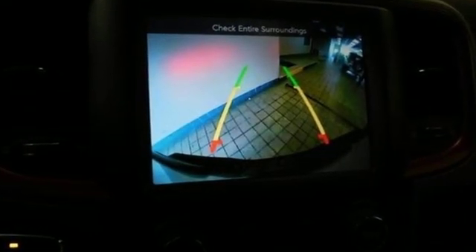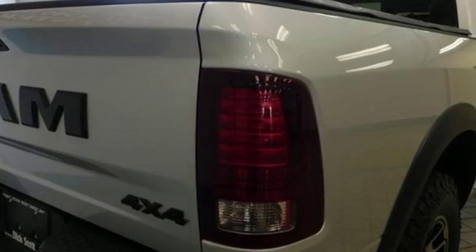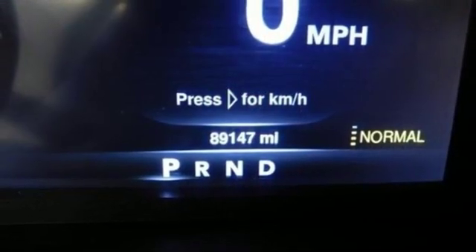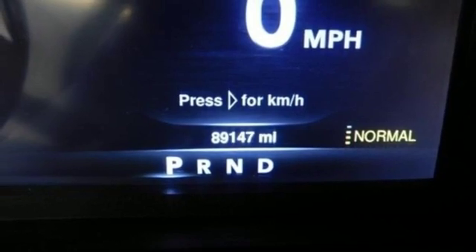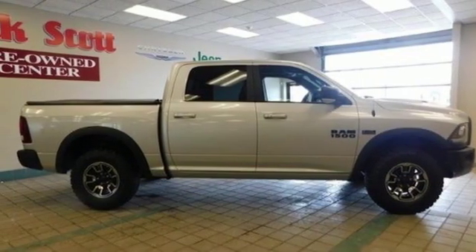Reputations aren't given, they're earned. At the end of our testing, the decision was unanimous. Hands down, the Ram ran away with this truck of the year award. Engineered to get things done, engineered to be a Ram. You need to drive it to believe it. See it for yourself today.